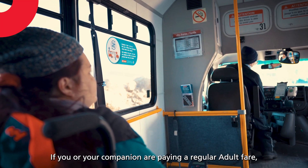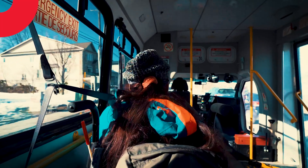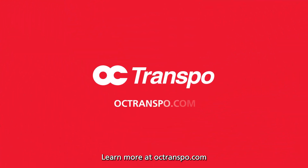If you or your companion are paying a regular adult fare, paying by credit card, debit card, or mobile wallet may also be a convenient option. More flexible payment options on Para Transpo for a more convenient way to go. Learn more at OCTranspo.com.